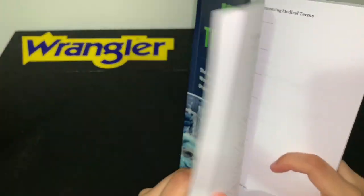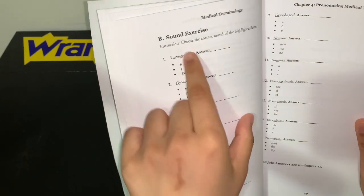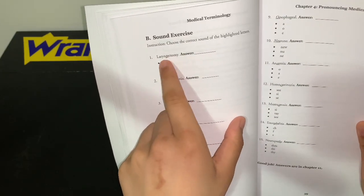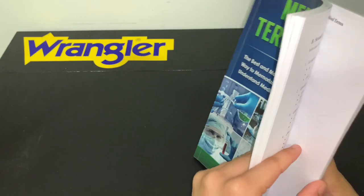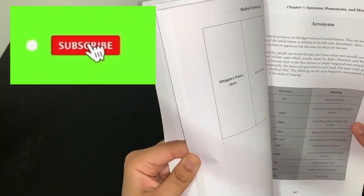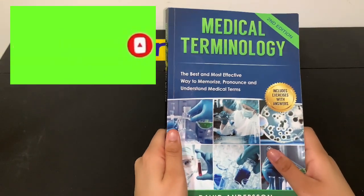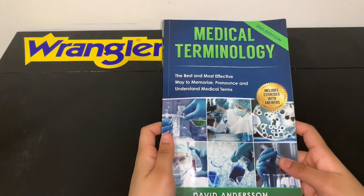It just tells you a bunch of cool stuff and tells you how to pronounce it. It tells you a bunch of symbols you need to know, meanings, and acronyms. This is actually such a great book — I would give it a rating of five out of five. It's just an amazing book overall.